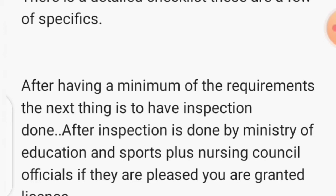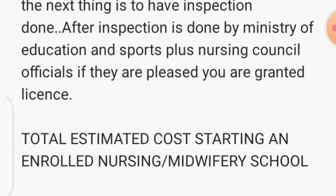After you put all the minimum requirements in place, you organize for inspection from the Ministry of Education and Sports plus the Nursing Council. They all come as a group to inspect your new school with the checklist, checking the skills lab, library, computer room — each and everything, ticking off the checklist. For inspection, you need to prepare at least five million shillings. If everything is okay, they will give you a license to start your nursing school.